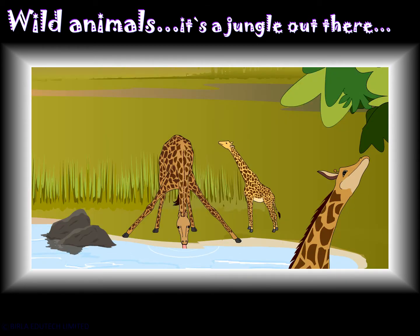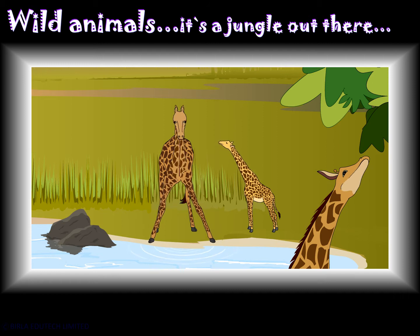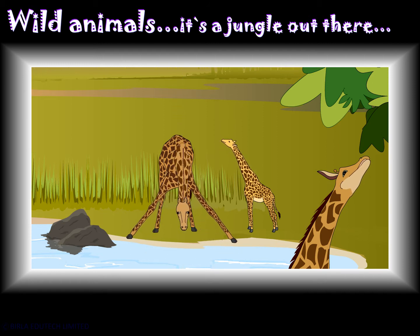A giraffe can go for more than a month without drinking water. And the few times it does drink, the giraffe must spread its long forelegs wide to reach the water. This awkward posture is why a giraffe rarely grazes.